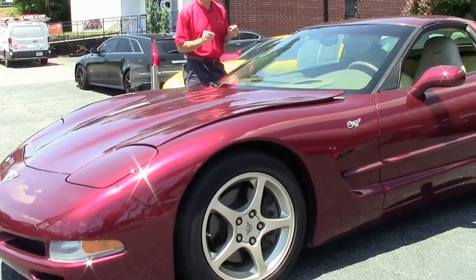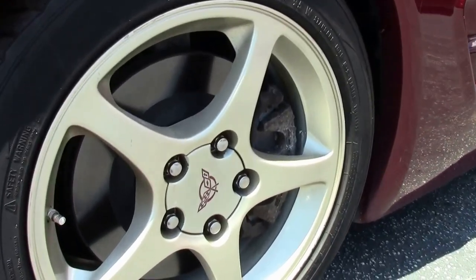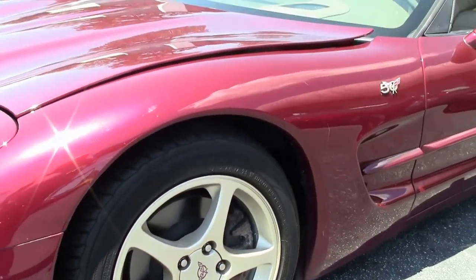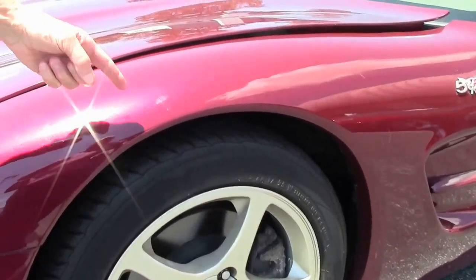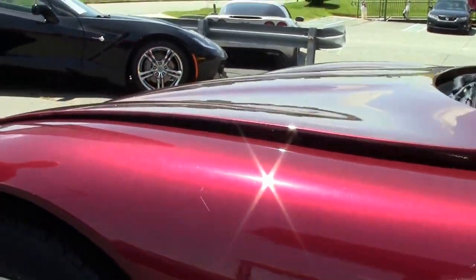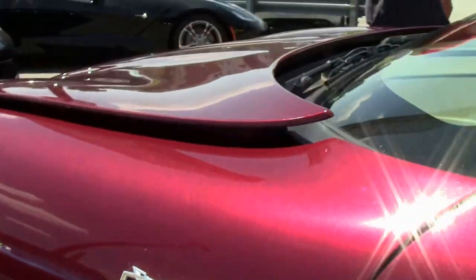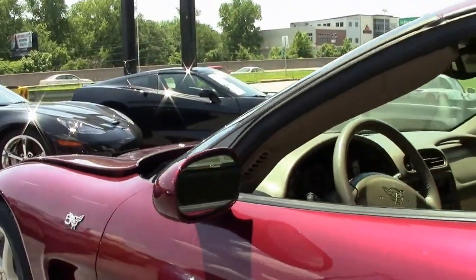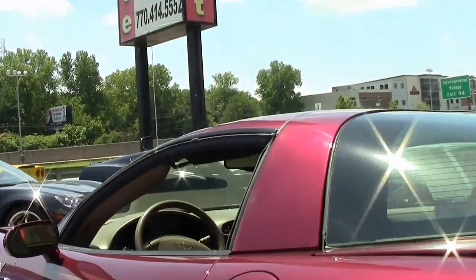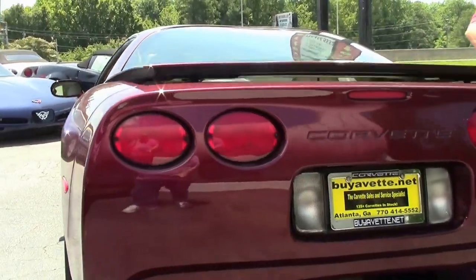Overall condition — car runs and drives great. There are several places in the paint, as you can see, a couple of little areas that might have a scratch, maybe need some wet sand, clay bar, a little buffing and waxing. As we walk around, you can see the tires are in good shape, anodized wheels, rubber looks good.